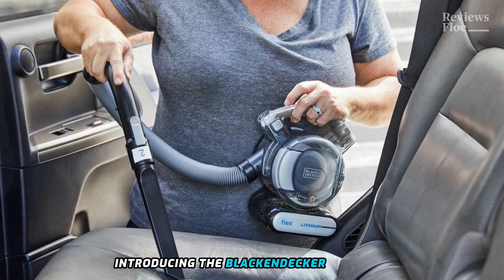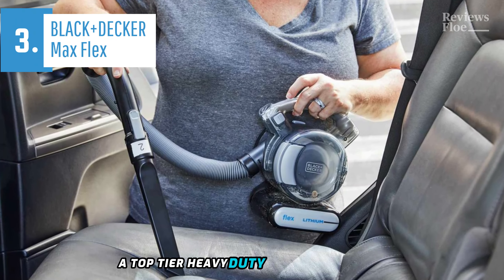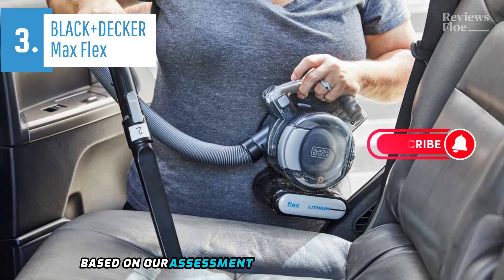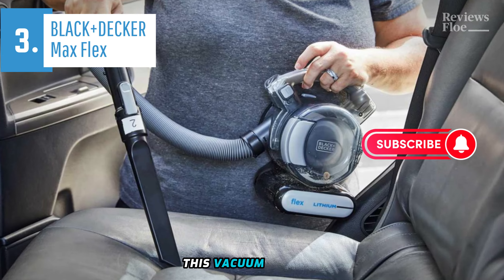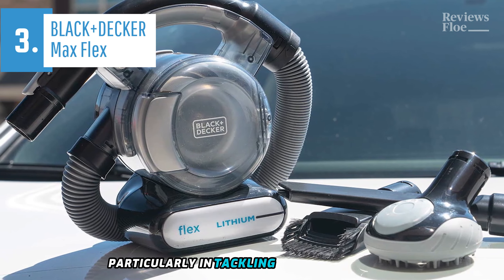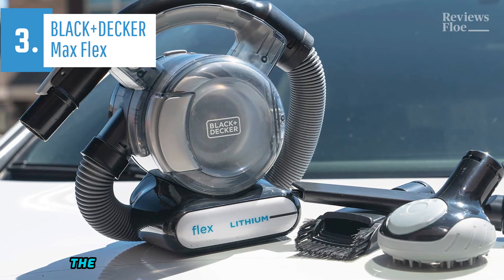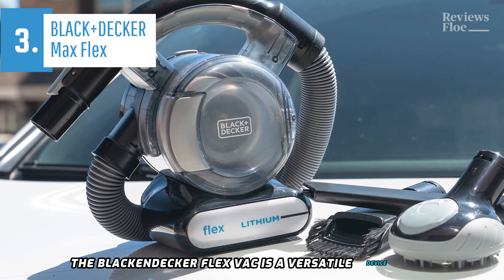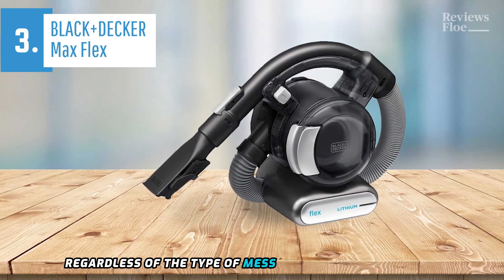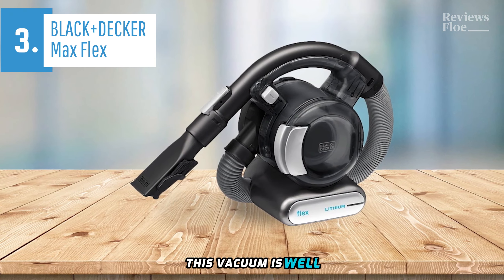Introducing the Black & Decker MaxFlex, a top-tier heavy-duty handheld vacuum that is projected to dominate the market in 2024. Based on our assessment and feedback from users, this vacuum cleaner stands out for its exceptional performance, particularly in tackling hard-to-reach areas and pet hair. The Black & Decker FlexVac is a versatile device that excels in cleaning challenging spots. Regardless of the type of mess in your home or vehicle, this vacuum is well-equipped to manage it.